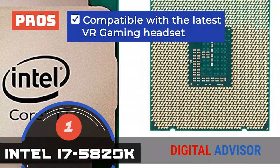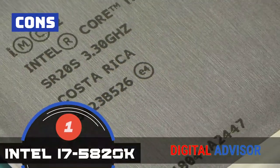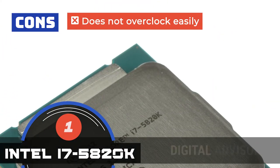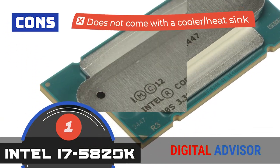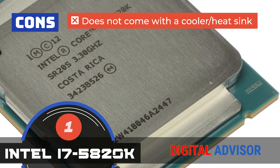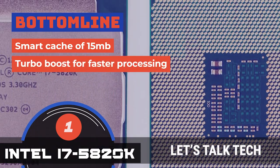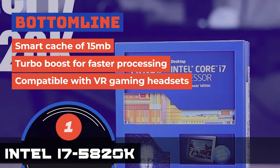And it's compatible with the latest VR gaming headsets for an immersive gameplay. However, the clock speed maxes out at 3.6 GHz, which limits its performance. It does not overclock easily and would get slow in single-threaded tasks. And it does not come with a cooler or heatsink, which would be necessary for a gaming PC. The bottom line is, it has a smart cache of 15MB, it features Turbo Boost for faster processing, and it's compatible with VR gaming headsets.